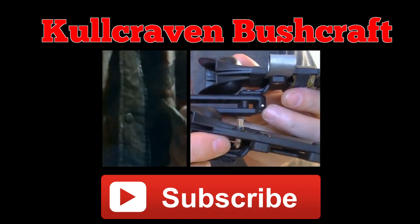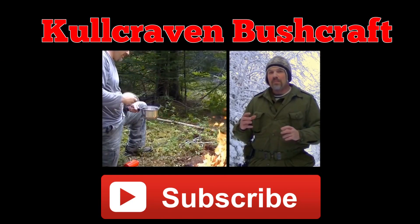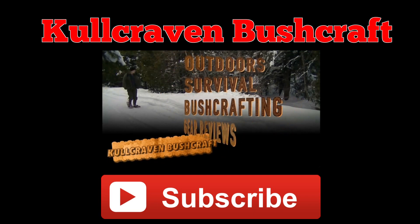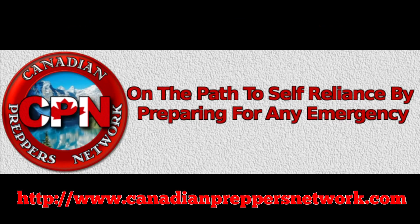I just want to send a shout out to Colcraven Bushcraft, a fellow Canadian YouTuber who dabbles in survival skills and bushcraft. Go check out his channel, I'm sure you won't be disappointed. He has great presentation and always has something knowledgeable to say. Also check out the Canadian Prepper Network blog, an excellent resource for Canadian survivalists and preppers.